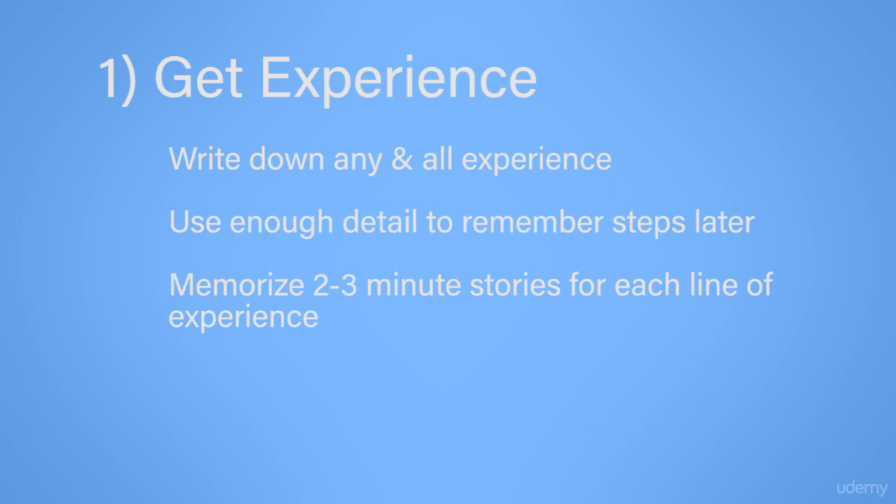First, getting experience. Now, if you do not have a resume or any experience, don't think about any of the other steps until you have this one down first. Every time you use a new technology, write it down in one form or another. Note the name of the technology, the version, and exactly what you did with it. This will come in handy when you go about preparing your resume. If you get a chance to work with Windows Server 2016, Group Policy, Active Directory, or any other IT-related technology, write it down so you can later add it to your resume. Make sure your notes are detailed enough that if you come back in five months and an interviewer asks you about that experience, you are able to spend about two or three minutes talking about what you did with that particular technology.